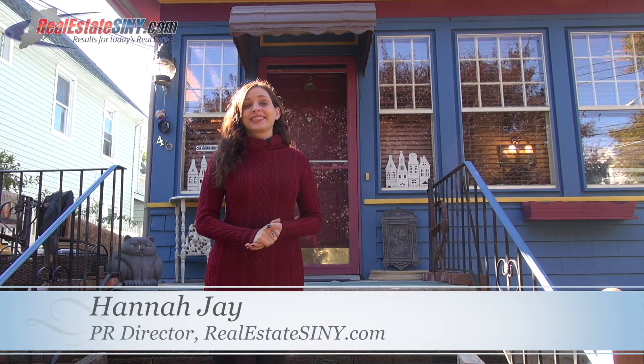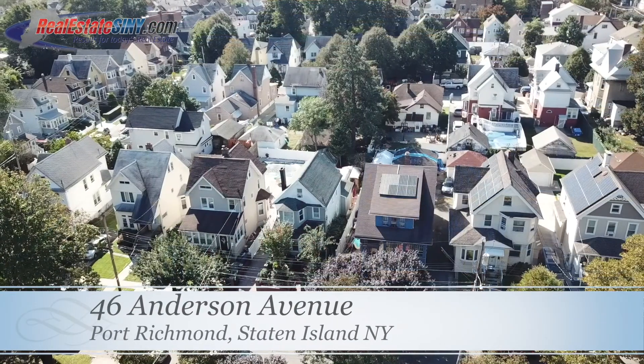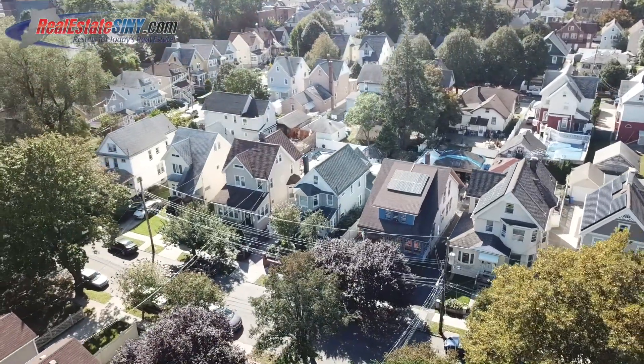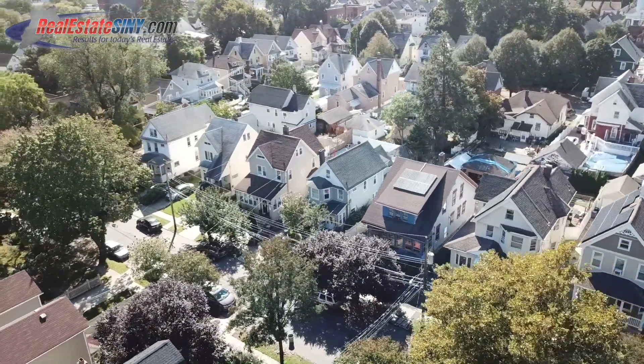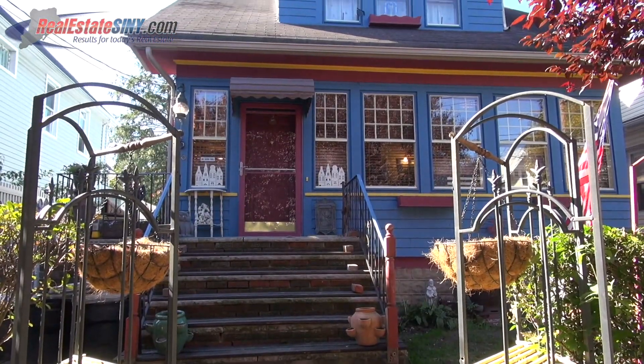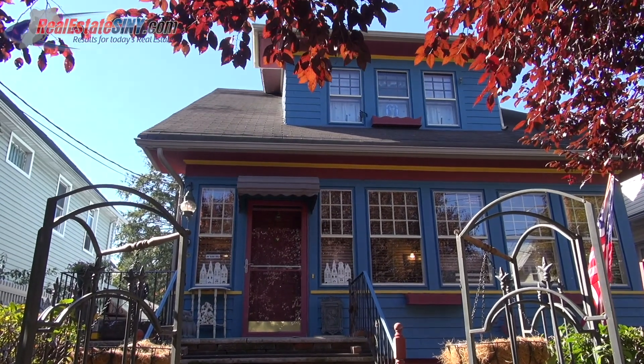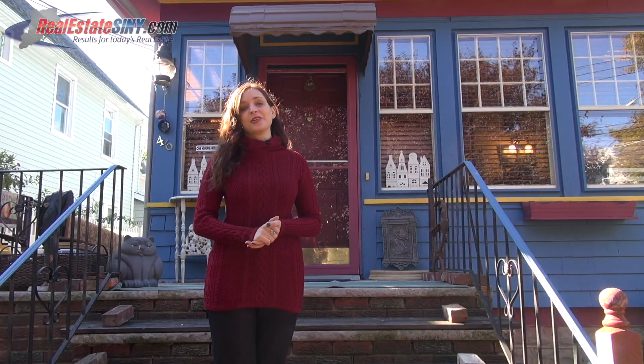Hi, I'm Hannah J with realestatesimy.com and today I'm going to show you around 46 Anderson Avenue, a three-bedroom, two-bath home located on a quiet street in the Port Richmond neighborhood of Staten Island. This colorful home stands at around 2,000 square feet and has bonus rooms, tons of storage, and an old-world charm. Want to see the rest? Follow me inside.